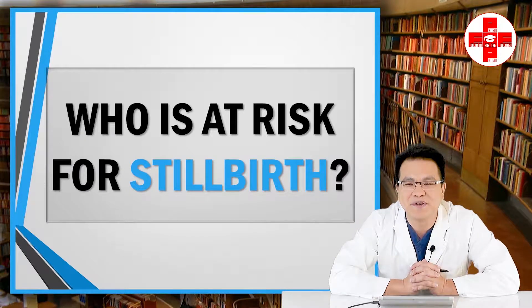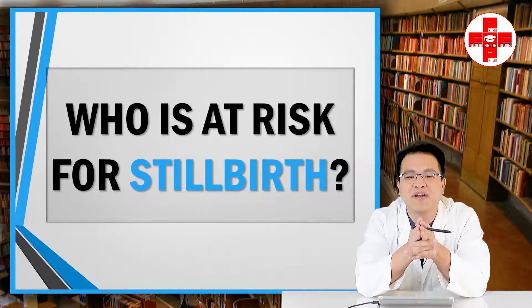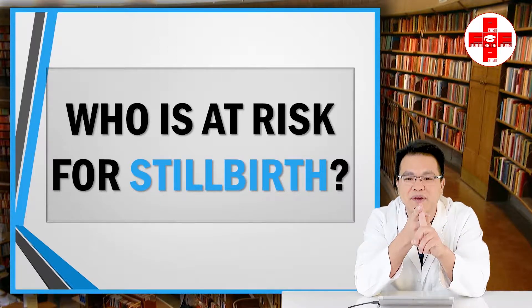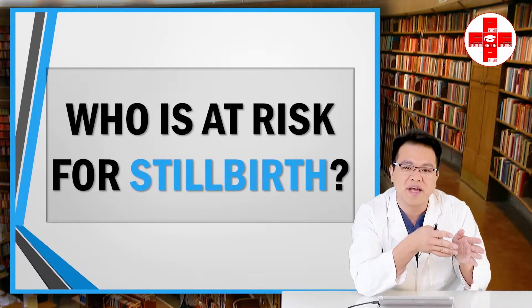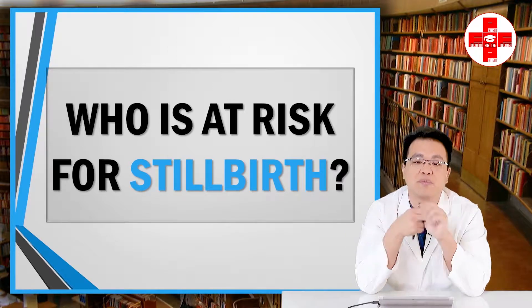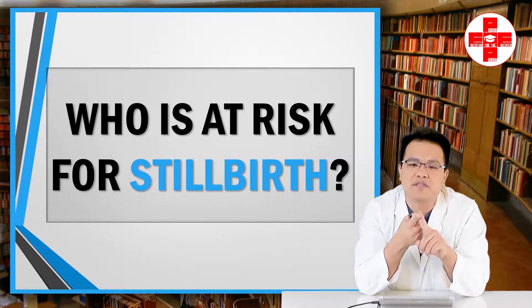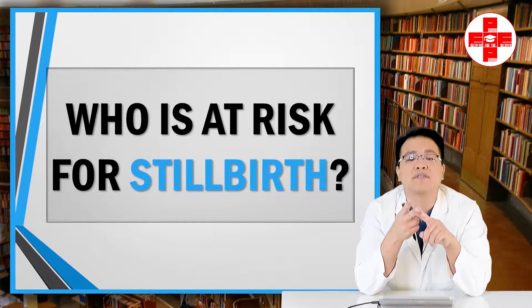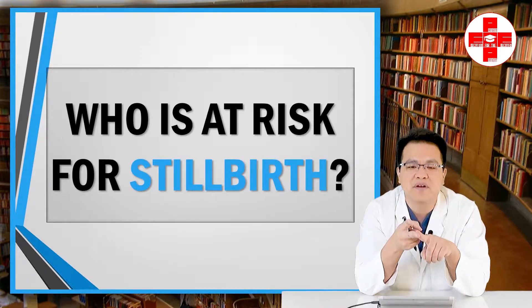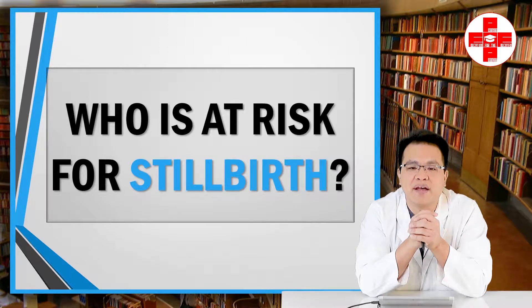Welcome to this episode of Patient Education for the Educated Patient. We're going to talk about the two most important questions on every pregnant woman's mind: number one, is my baby okay? And number two, will my baby be okay between this appointment and my next appointment? This is a two-part video series. The first part will cover risk factors for stillbirth, and the second episode will discuss testing to identify which babies are at highest risk so you can intervene before something bad happens.